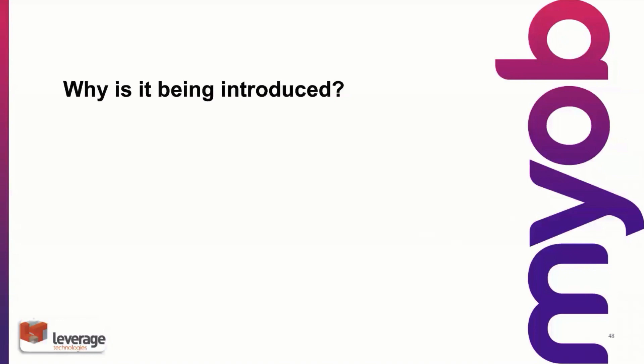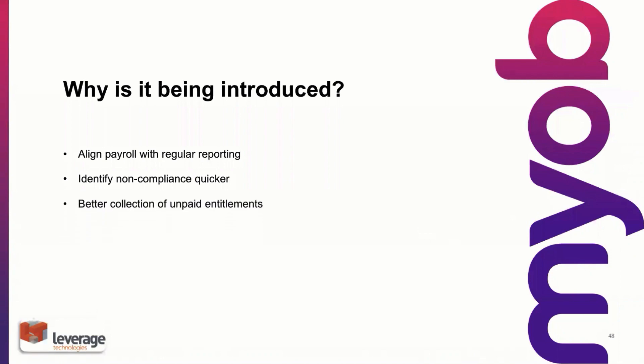Why is it being introduced? I guess it depends on your point of view. From the ATO's perspective, it's largely compliance. We talk about aligning the payroll with regular reporting. When you submit your single touch payroll, the relevant fields in the BAS will be updated automatically — the W1 and W2 fields — that's for the employers. It's also to identify non-compliance more quickly. These are actual reasons coming from the ATO: better collection of unpaid entitlements to the employees, and to penalise employers who repeatedly offend.